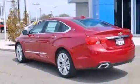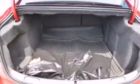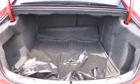Its top features include a navigation system, keyless ignition, a sunroof, direct injection, and traction control and stability control systems.